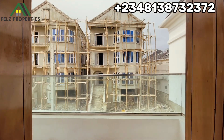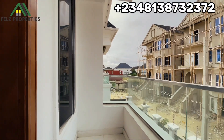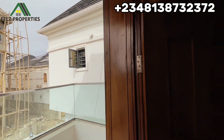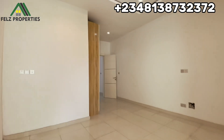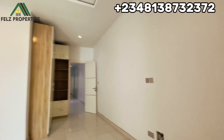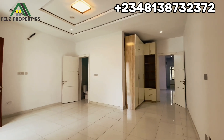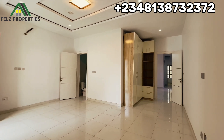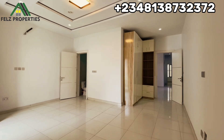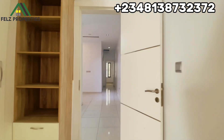Here we have the passage — the veranda — you can come out, check on your neighbor, and get fresh air. This is a well-served environment and people are already living around here. The title is governor's consent and it also has building approval. It's on the market for 130 million — this should be your next call. Affordable properties like this don't stay long. This is located in Ikota, Leki. Give us a call today to own this or any other properties you see on our YouTube channel.